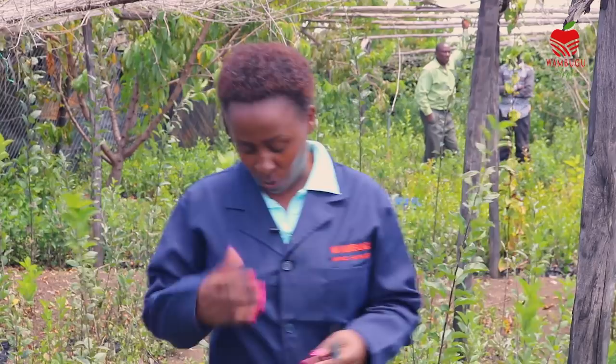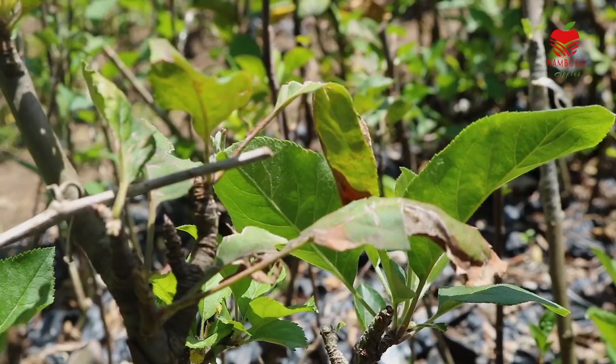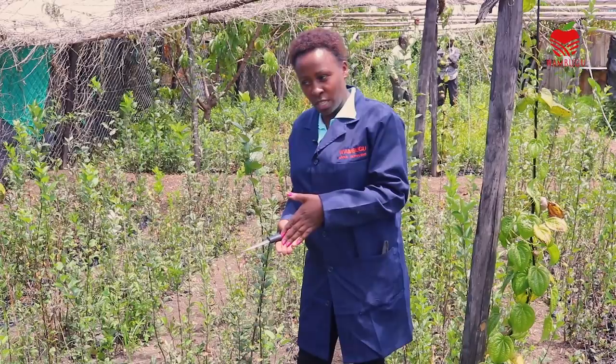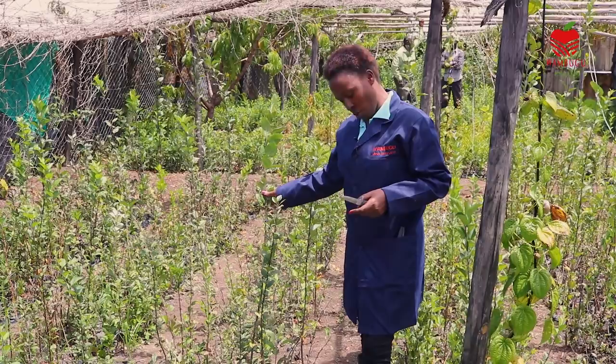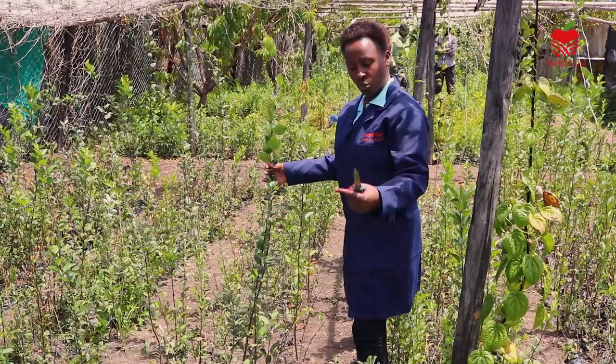Our apples are grafted. The rootstock is the one that's on the ground — we got it from Babadaya's forest. Then we got the Zion, which is the one you put on top, and then you graft with it. It gives you something hybrid. This rootstock is the same age as the now-grafted plant. This is now Wambugo apple, and this is the rootstock we use to graft, so that we are able to get the Wambugo apple.